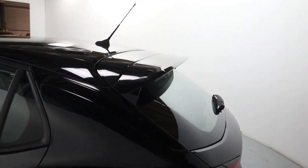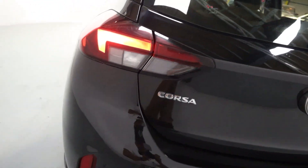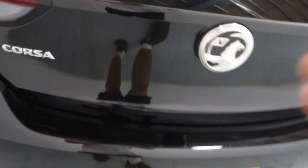Coming to the back you'll find a nice little boot lid spoiler, very sleek modern looking rear lights with rear sensors, and plenty of boot space as well.